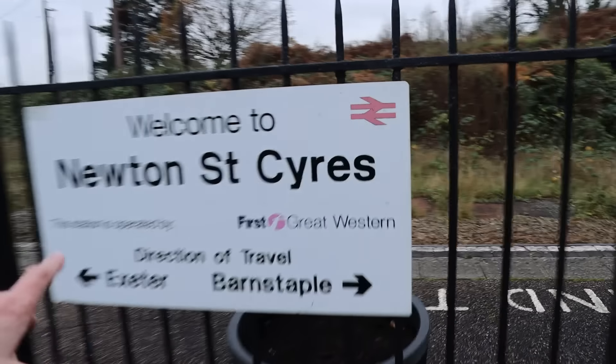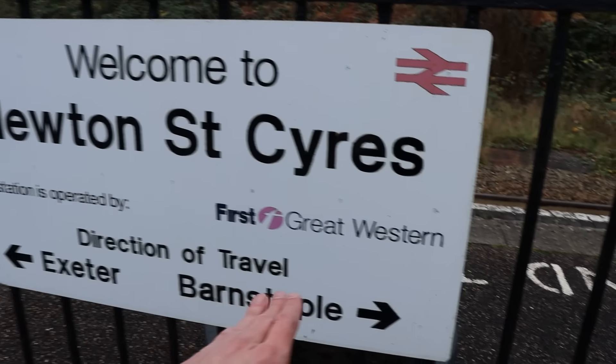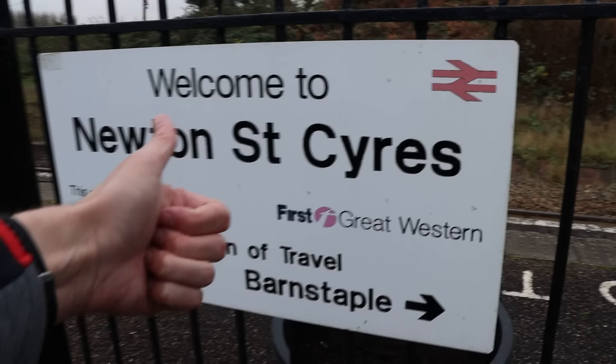Here's a really old sign — First Great Western, also GWR. I need to update this to say Barnstaple and Okehampton — just a note for GWR, thanks.